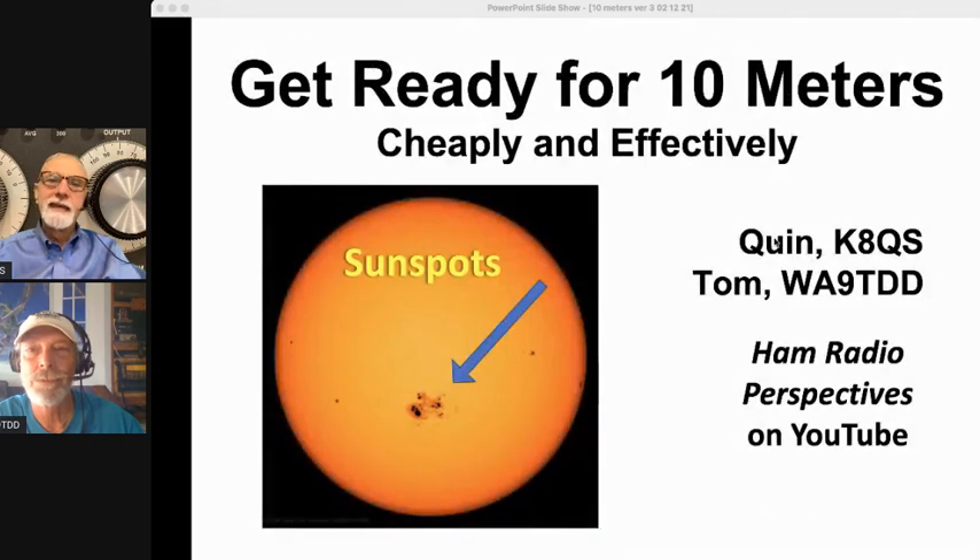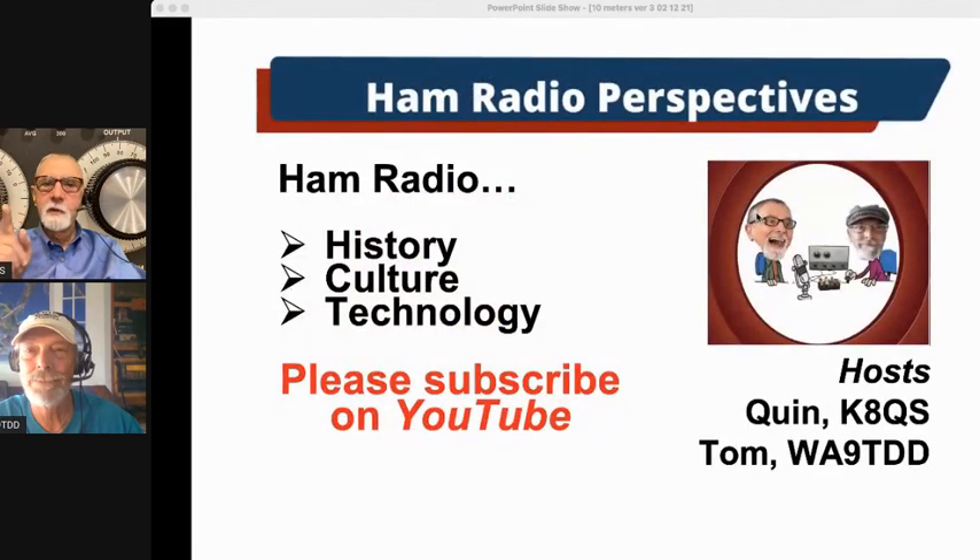Get ready for 10 meters cheaply and effectively — it's not going to be expensive, and you are going to have a ball. This is a band of legend. As those sunspots start coming up, we're going to have a ball. My name is Quinn, K8QS, and I'm Tom, WA9TDD, and together we're Ham Radio Perspectives. Subscribe to our channel on YouTube — we look at the intersection of history, culture, and technology. From the two of us to all of you: 73. Have fun on 10.